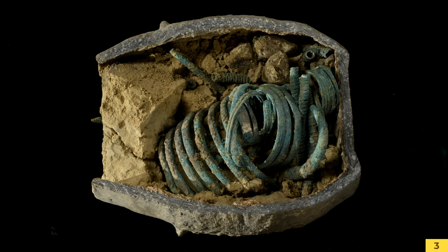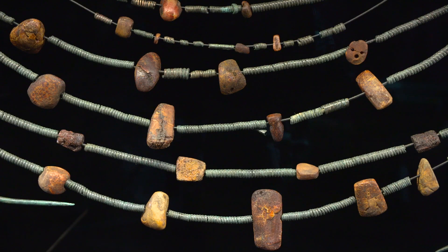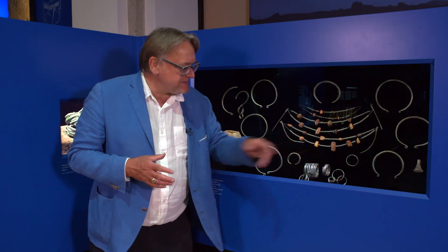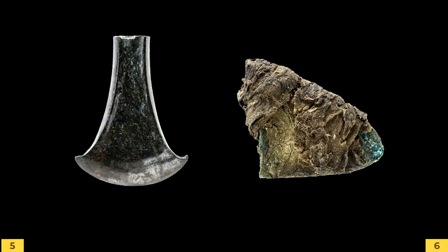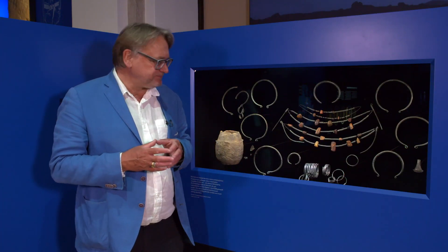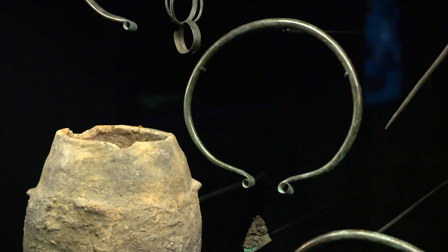The Hortfund contained several layers of objects, as you can see here. There were various items — a pin found in the bowing spot — and everything was tightly wrapped in a pot and placed on top of these Oesenhalsringe.